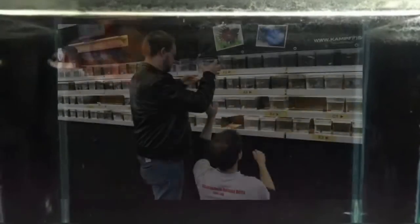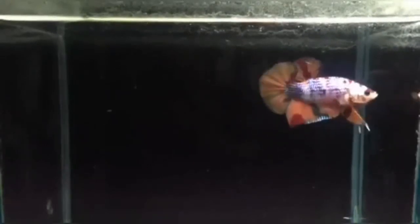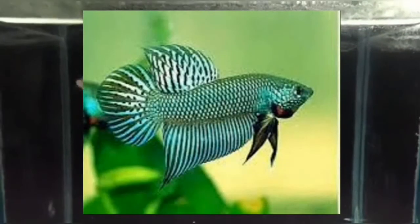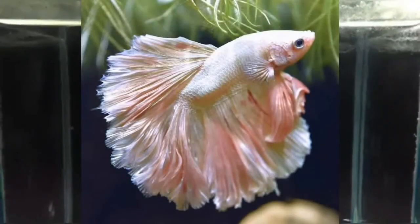Betta fish are among the most popular and beautiful pet fish in the world, but that wasn't always so. The genus Betta contains more than 73 recognized species, but the fish most people are familiar with is Betta splendens, or Siamese fighting fish. Wild Betta fish are dull grayish green with short fins, nothing like the spectacularly colored, long-finned beauties of today.